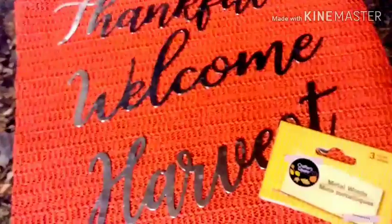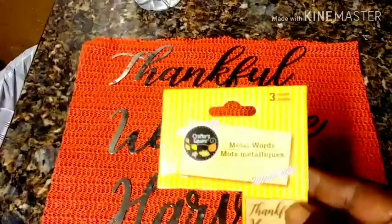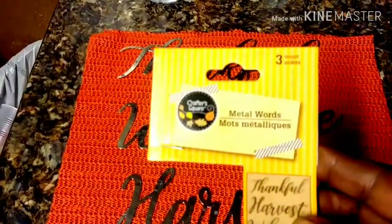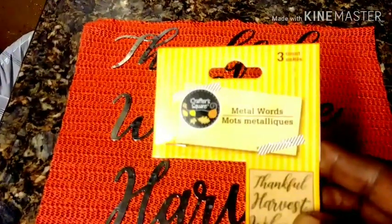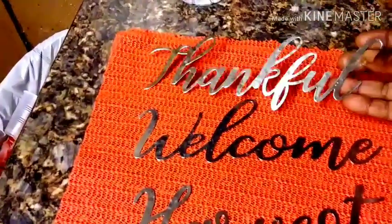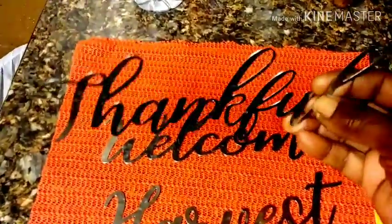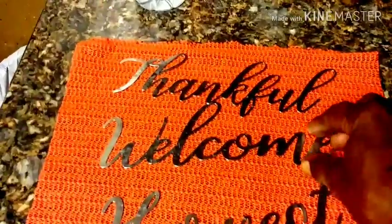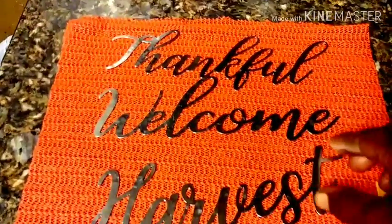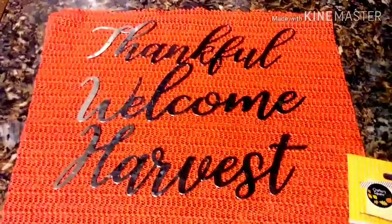All right guys, so this is something I found at Dollar Tree. It's the word 'thankful,' 'welcome,' and 'harvest.' This is the label on it — they're metal words. This is just a little thing I have on my counter to show you. They are made of metal — all three of them. On my trip to Dollar Tree, this is what I found. I thought this was very cool and I just wanted to share it with you all.